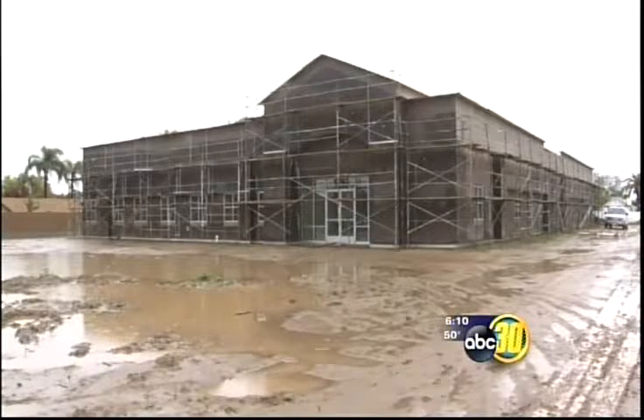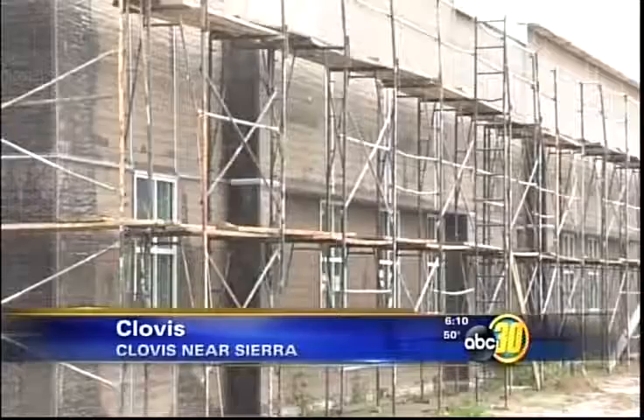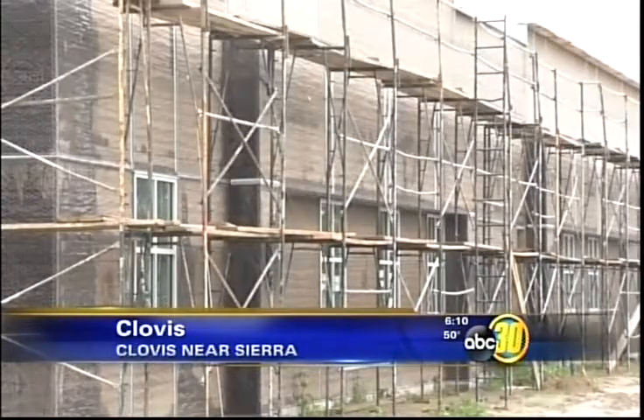A pharmacy school in Clovis is expanding. The California Health Sciences University is building another facility across the street from its main campus. The 17,000 square foot building will include classrooms, a student lounge, study spaces, and offices.